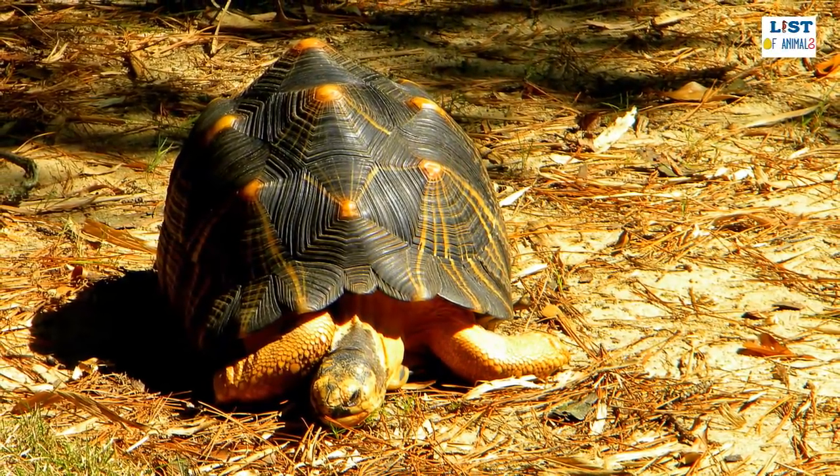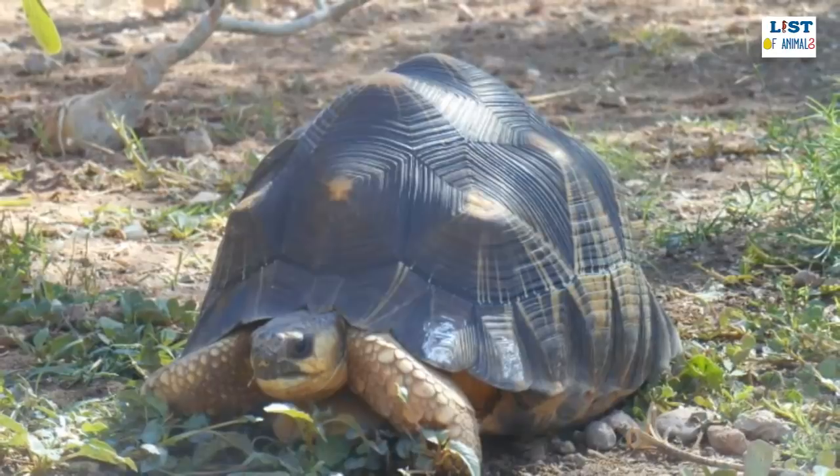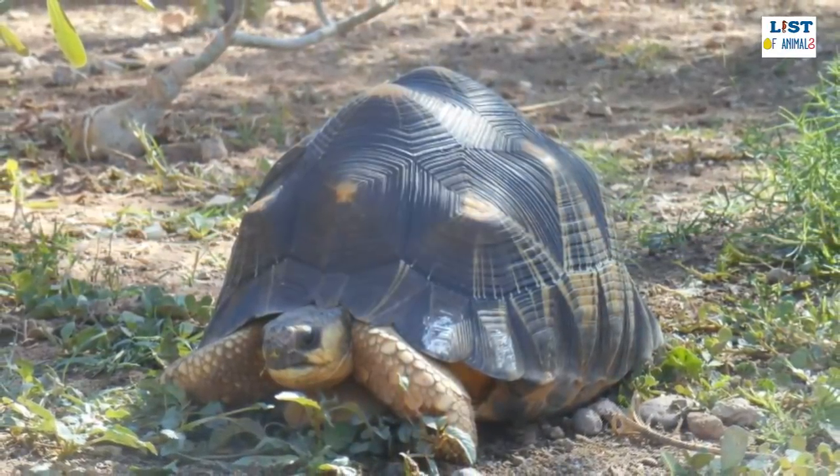The legs, tail, and head are a yellowish color with a black spot on top of the head, which varies in size between individuals. The appearance of this tortoise actually camouflages it perfectly in the long grasses.